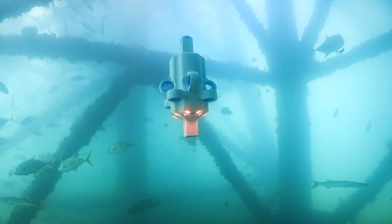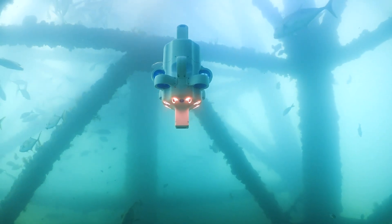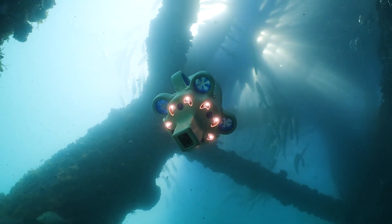Hydras will be instrumental in building a stronger, more sustainable ocean for us all. Hydras is the drone revolution in the deep.